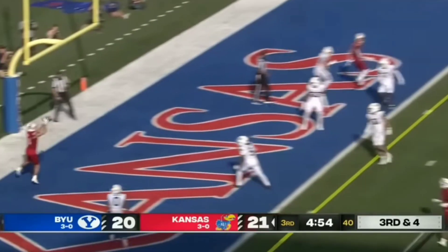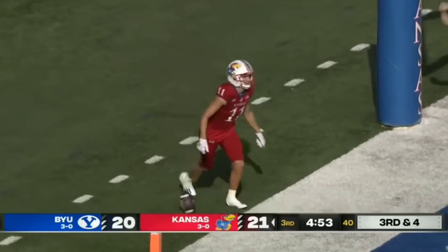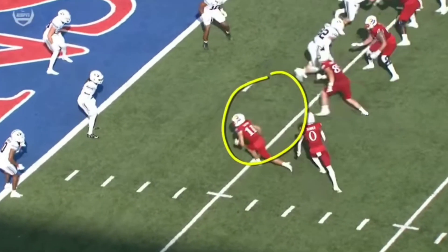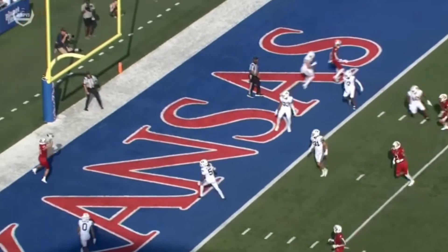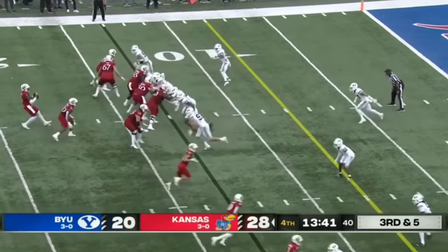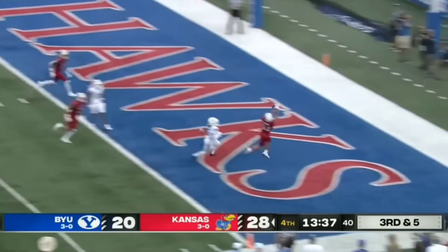Daniels surveys, fires — Touchdown, Grimm! Right here you're just going to see him press out and then go in. Secondary just not ready. Daniels with enough time, throws it into the end zone, got a man — Touchdown!